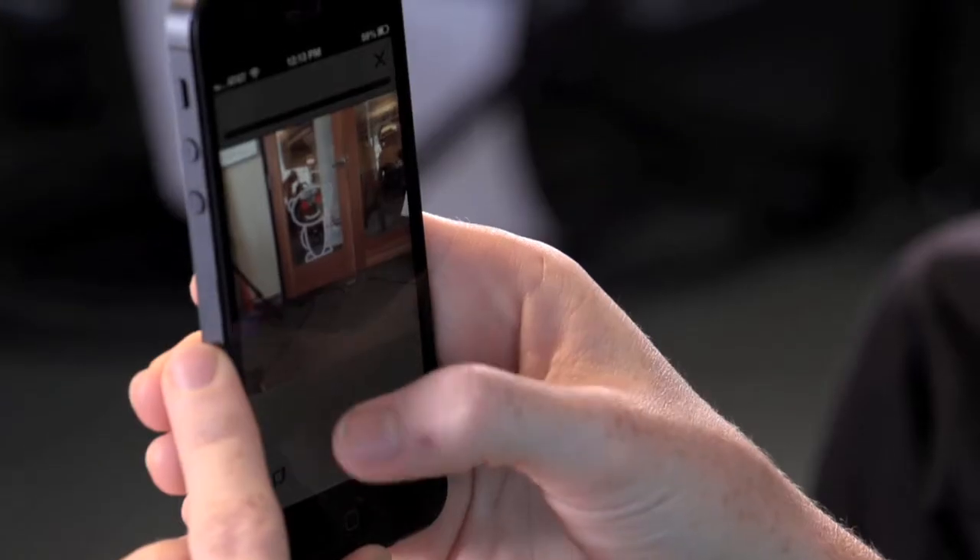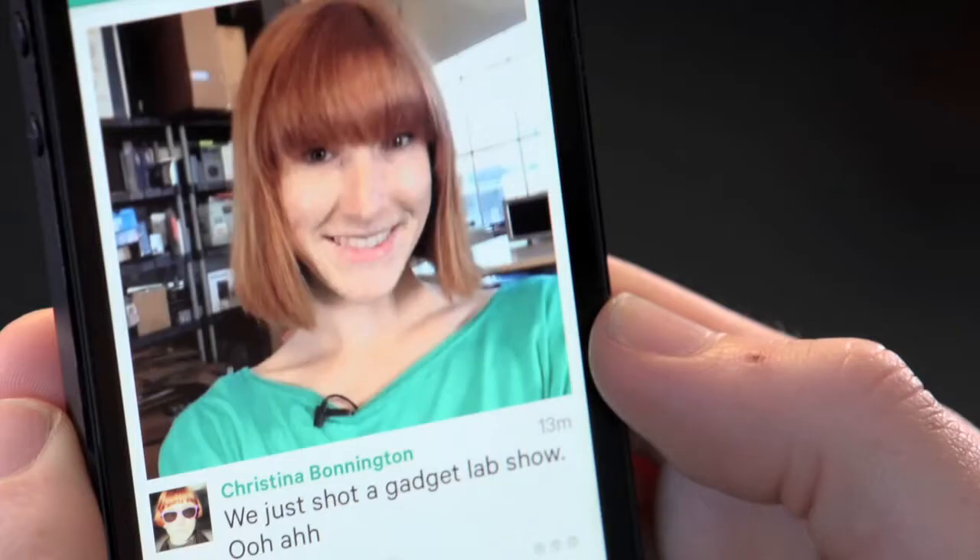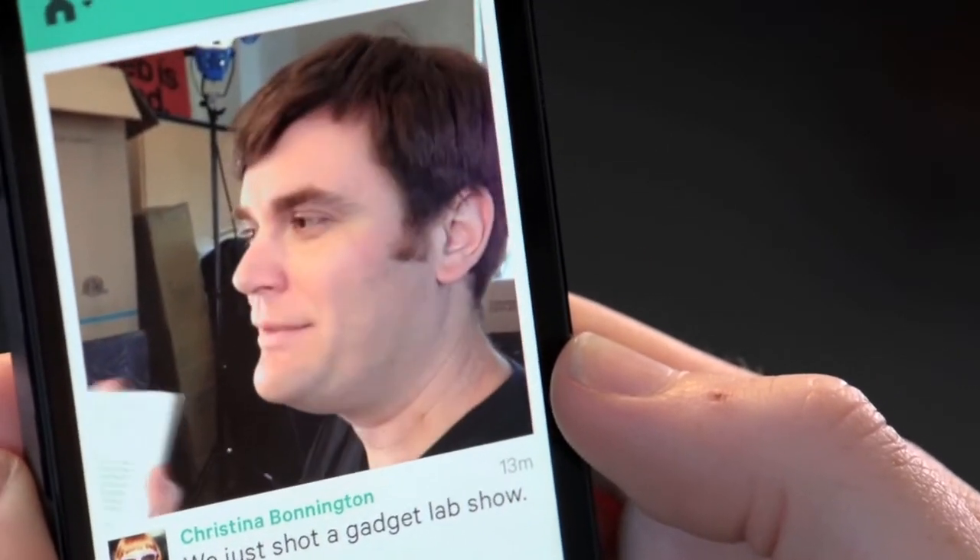This week Twitter updated its micro video sharing app, Vine, with the ability to take front-facing video. And in addition to just taking pictures with a front-facing camera, you can switch back and forth. So you can take a picture of yourself and then switch it back and take a picture of your friends off in the distance.